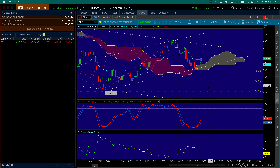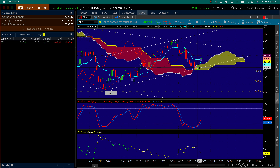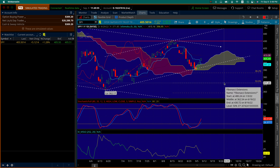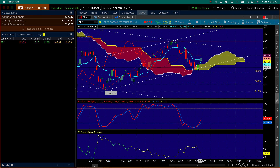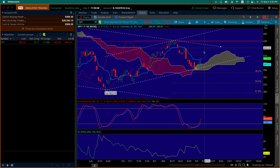Now it's firmly above the Ichimoku cloud. Interestingly, you have these three long green bodies, and for those who watch candlestick patterns, that is a Three White Soldiers pattern — it means a bullish signal. Just to say, this is a clear rebound, a strong move, and it found support above the Ichimoku cloud.